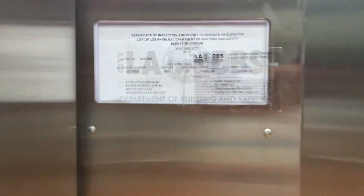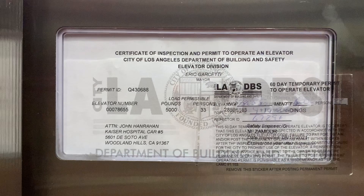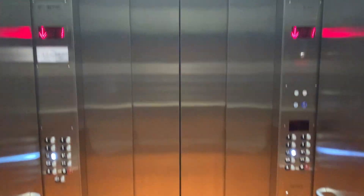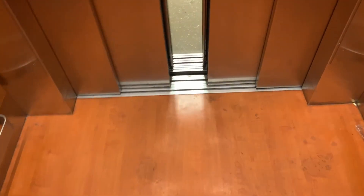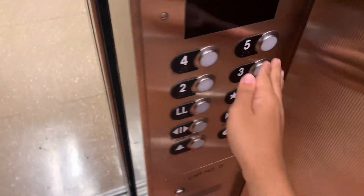This is elevator 5. There's a certificate. Actually, we'll switch on 5 instead.